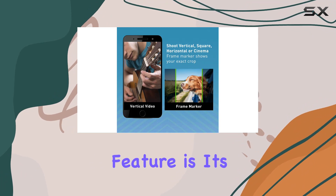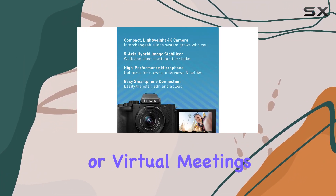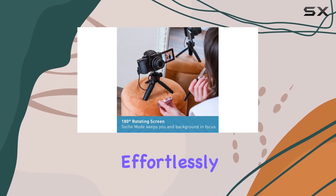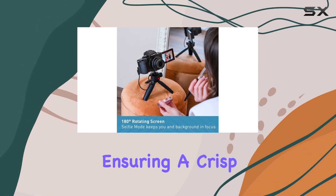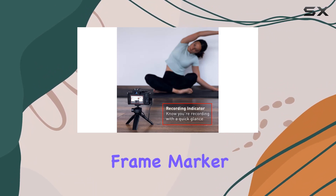One standout feature is its versatility. Need a webcam for your live streams or virtual meetings? The G100 connects effortlessly to your computer, ensuring a crisp and professional look every time.